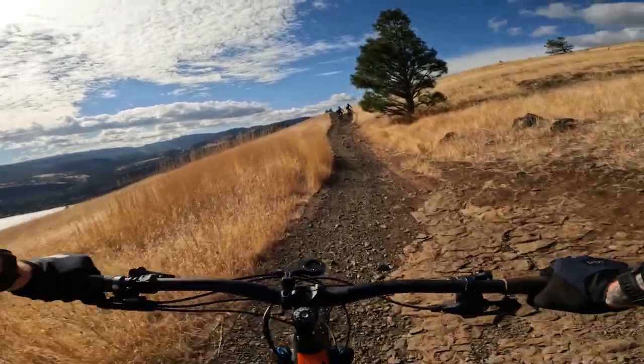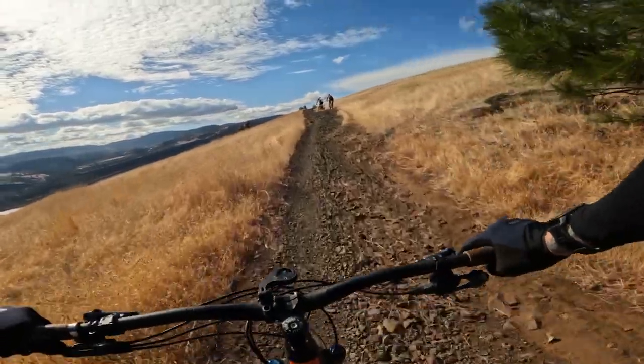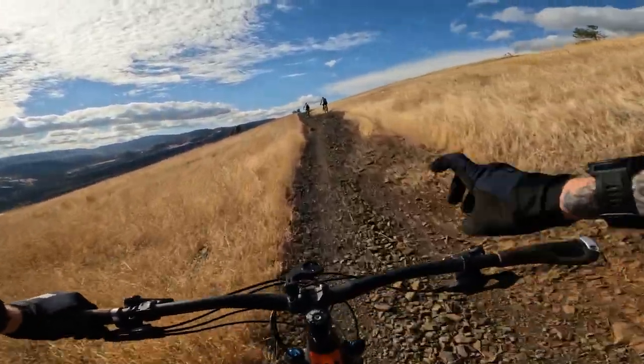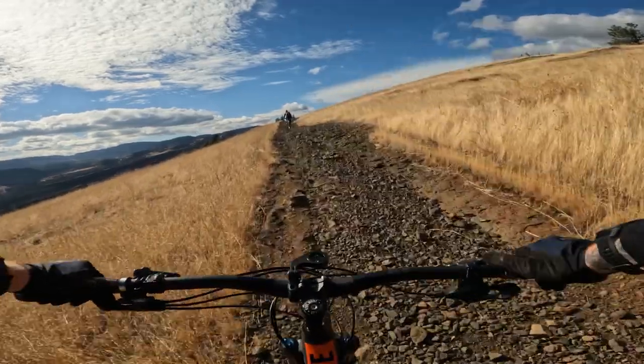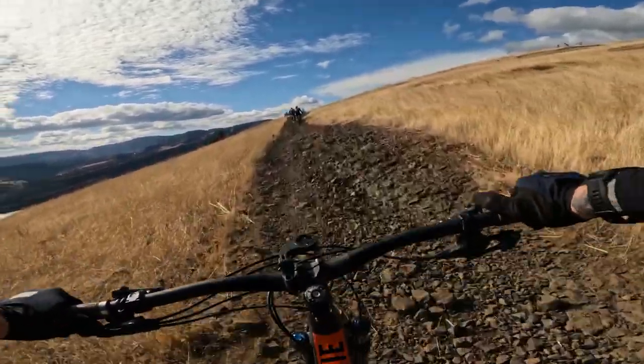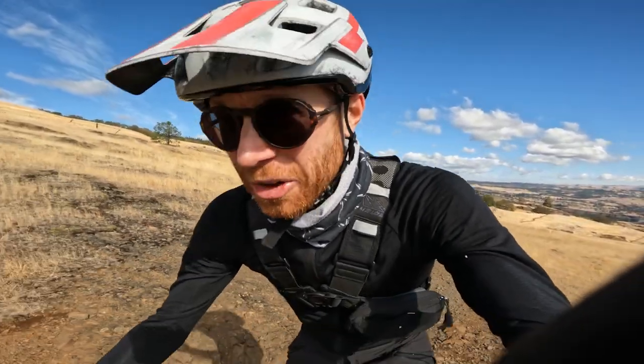I've seen some mountain bikers mount their watches on their bars with some kind of mount. I think that's a pretty clever solution, although you lose the whole heart rate thing then, which may or may not matter. But why not have it? Having navigation on your wrist totally makes you feel like you're in the future.